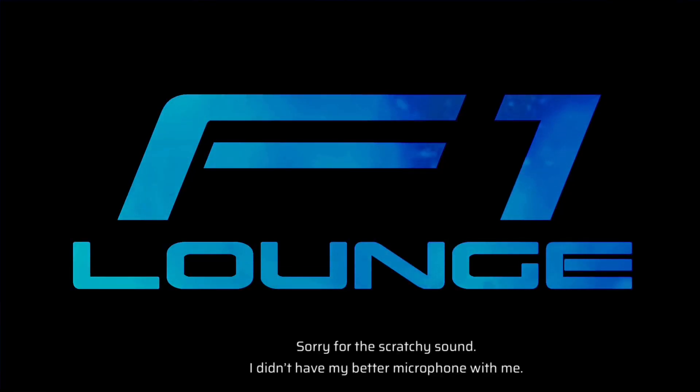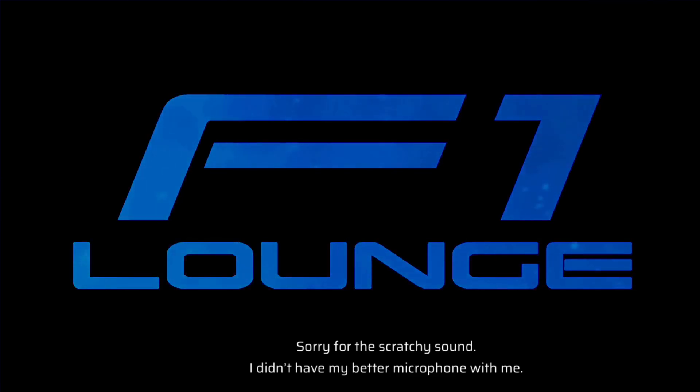Hi all, I'm back with another video — pictures and video — so yeah, that'll probably be a copyright claim coming my way, of the McLaren MCL60 and the AMR23, which were both launched earlier on today. So, here you go.